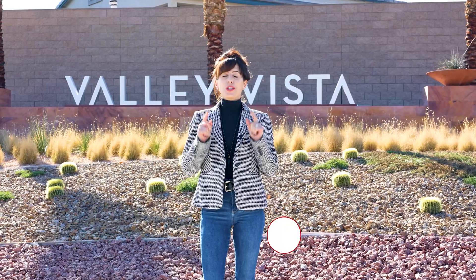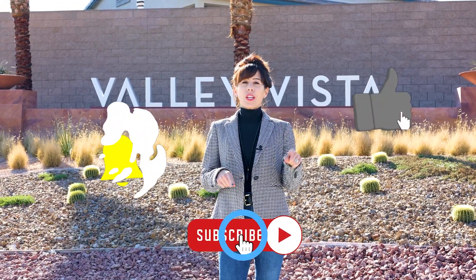But before we get started, I need you to subscribe to my channel, like this video, and ring that bell.